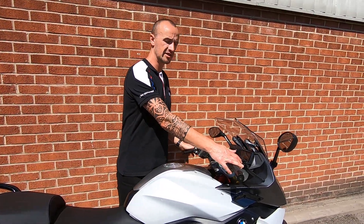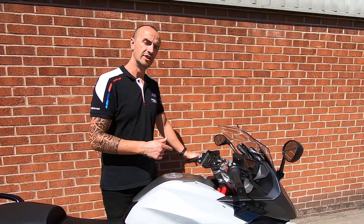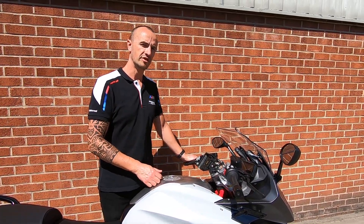Going on to the right-hand side, you've got nice convenient things like the heated grips, and also you can adjust how the power output feels on the bike as well, in terms of throttle response.